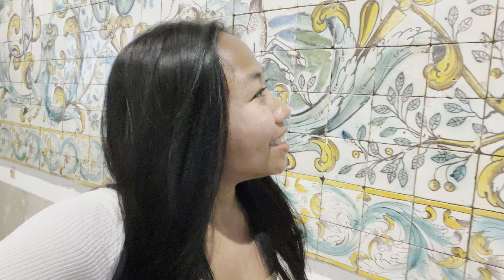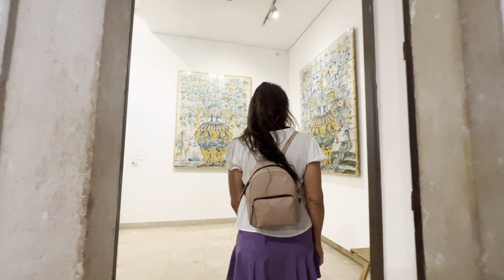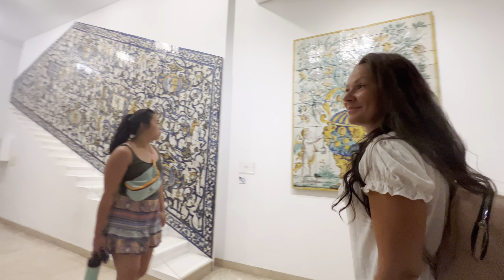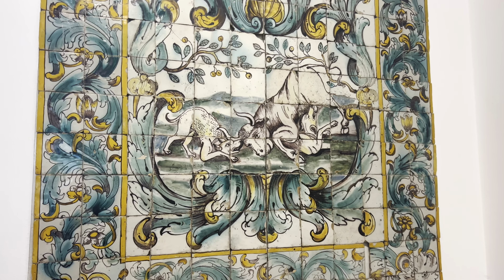Following the trend set by the king, tiles became a constant feature for the interior and exterior of churches, palaces, schools, and houses all over Portugal. Fun fact about tiles: they are not only beautiful on the outside of buildings, but they also keep the inside cooler during the summer.